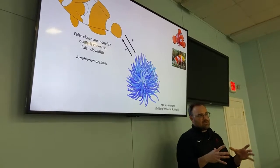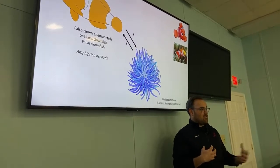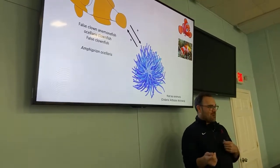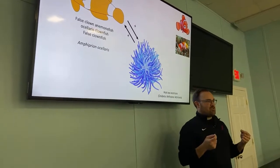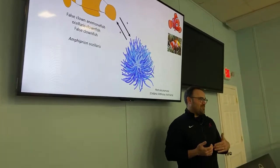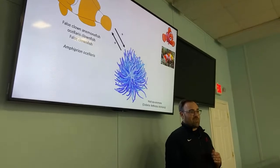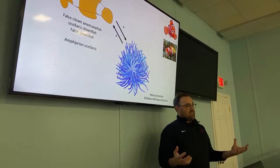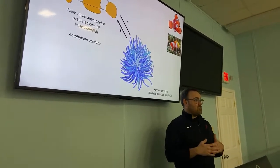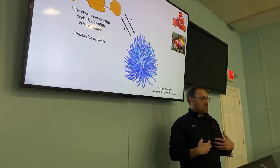Sea anemones are close relatives of corals, except they're just one big polyp instead of thousands of mini polyps. But the sea anemone is getting benefits too. The fish are aggressive and will chase off predators like butterflyfish, and sea turtles will eat sea anemones — you'll see the clownfish go straight for the eyes of the turtle. The less glamorous benefit is that the fish are defecating into the anemone, dumping nitrogenous waste directly into it. One reason tropical water is so clear is that it's very nutrient poor, so this clownfish waste is an important source of nitrogen for the anemone.